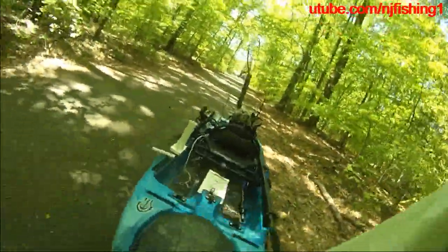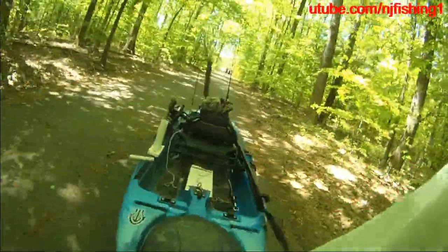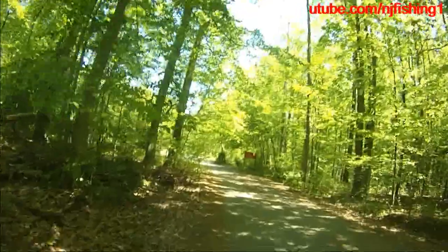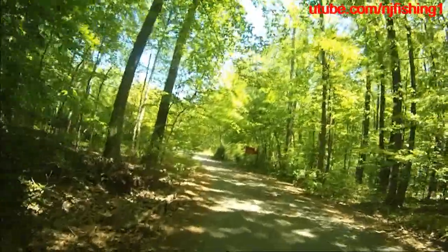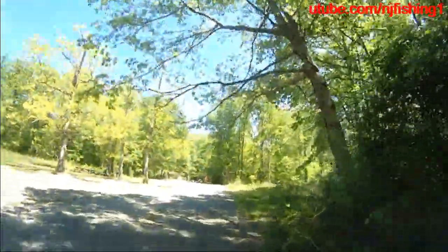You can see here I'm towing the kayak tied up in the back. Like I said, right now it's going down, it's not as bad — but coming back up, it's a bear, it's a pain because it's uphill.